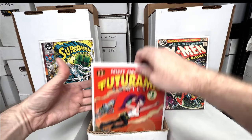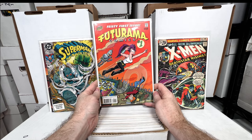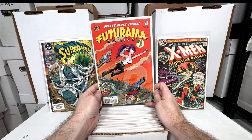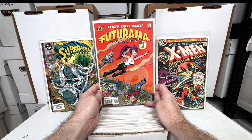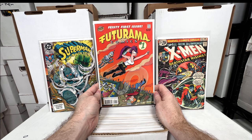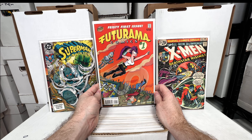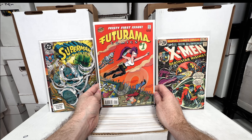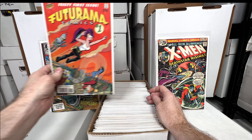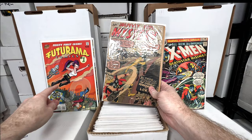X-Men number 99 — absolutely love the X-Men from the 70s, one of my favorite comics. Futurama number one — this is the book that got me back into comics. I was buying some comics trying to recreate my collection, probably around 1999-2000, but I fell in love with the Futurama show and when I saw they were releasing a comic I had to get it. I started going back to the comic shop on a bi-monthly basis to pick up each new release. I believe that's the original one I bought.